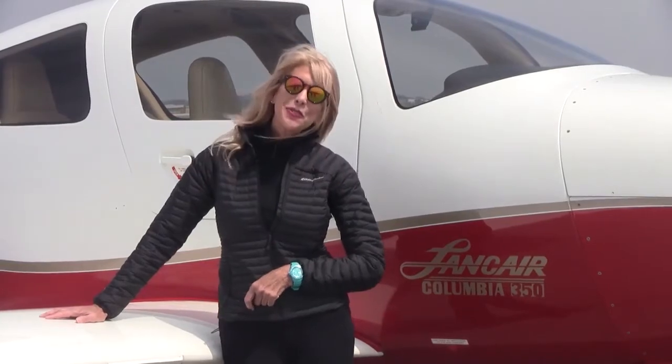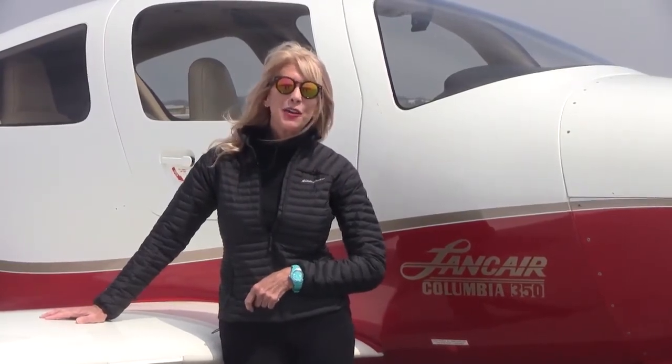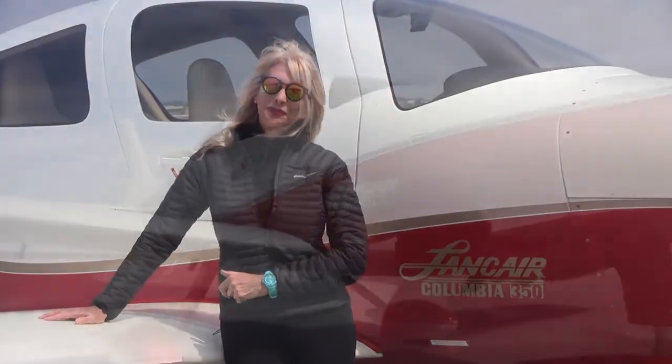Jaws will drop and heads will turn when you pull up in this beautiful Columbia 350. Hi everyone, Mae K. Buehler here for Next GA Aircraft with a gorgeous 2003 Columbia to show you.